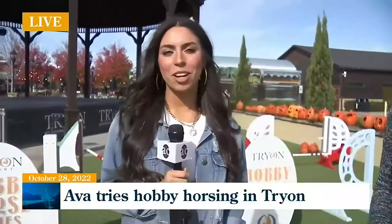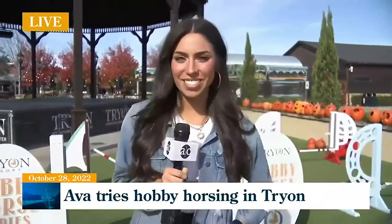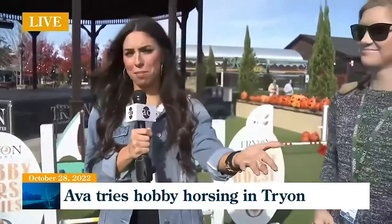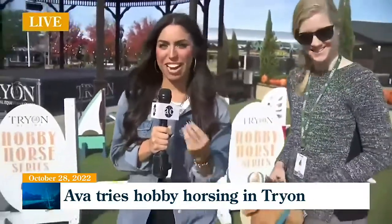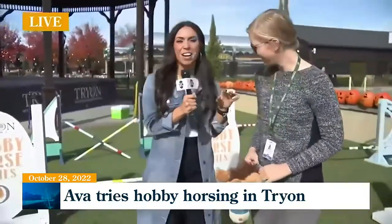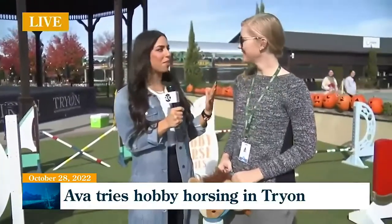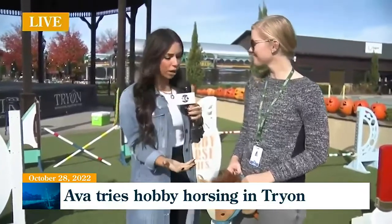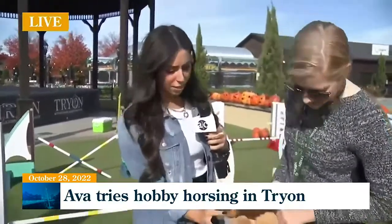Oh my goodness, listen — I'm falling in love with the Tryon International Equestrian Center here because there are many events that maybe one might think, who would do that? But on the inside, you really want to try it. Well, I'm joined by Sarah Madden, the PR and marketing arm of this entire complex. There's a lot happening here. Now tell me the back story of hobby horsing.